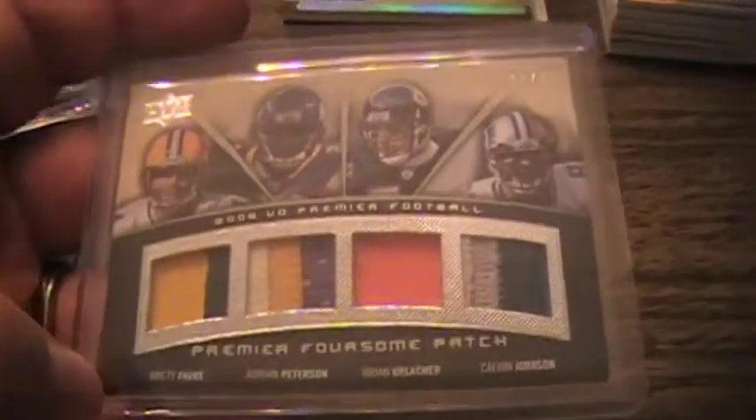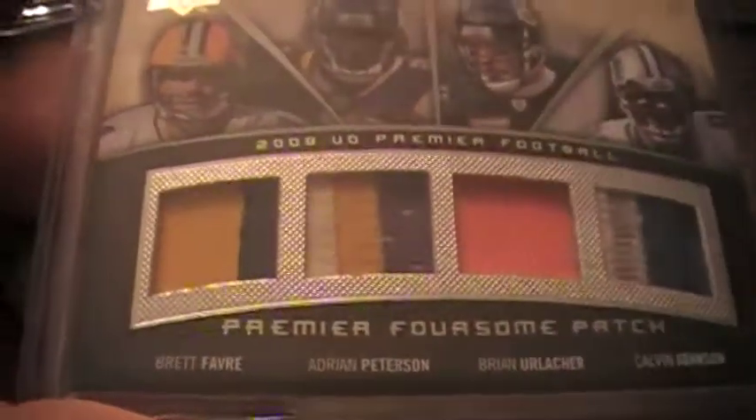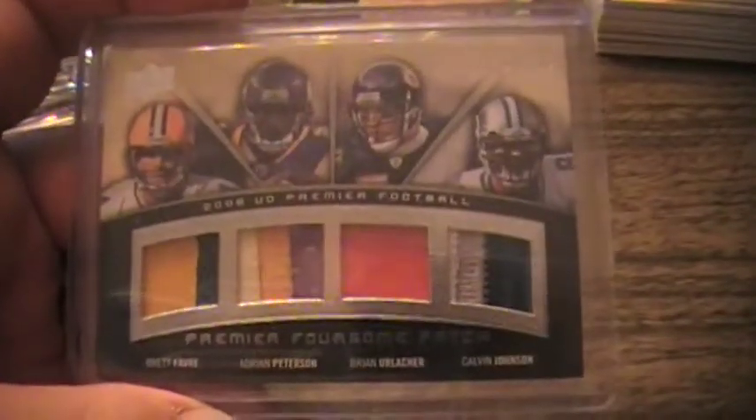Opened a box of 2008 Premier and pulled one good card out of it — and it's a sick one. Two-color Adrian Peterson, three-color Brian Urlacher one-color, and a four-color Calvin Johnson. That was a monster pull.